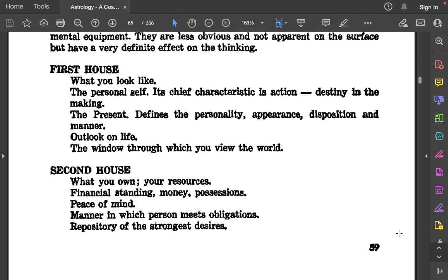1st house: What you look like. The personal self. Its chief characteristic is action. Destiny in the making. The present. Defines the personality — appearance, disposition, and manner. Outlook on life. The window through which you view the world.